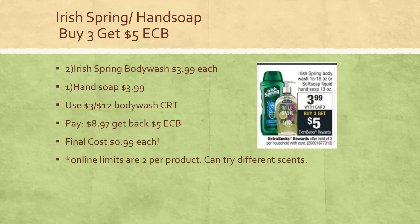Another option is to get all three hand soaps — two of one scent like Wild Basil and Lime and one of the Jasmine and Mint — and it will work and allow you to add it to your cart. It is a limit of three and you will get back the $5 extra buck. Definitely a great deal.